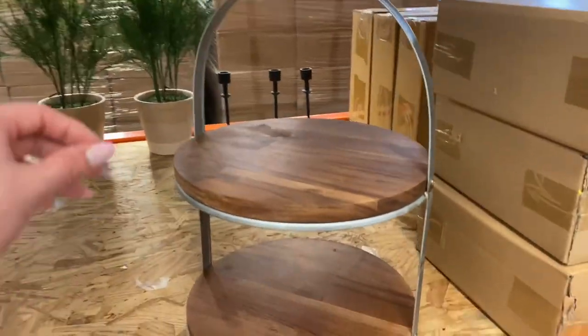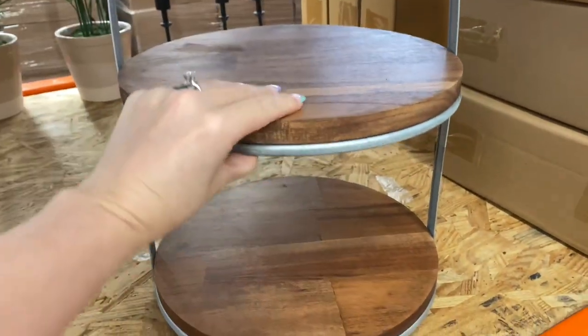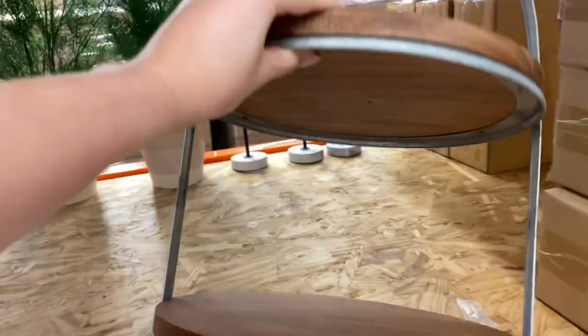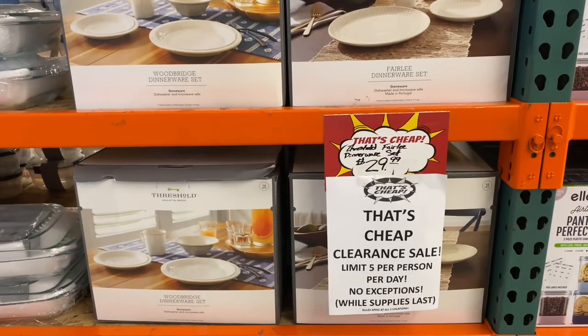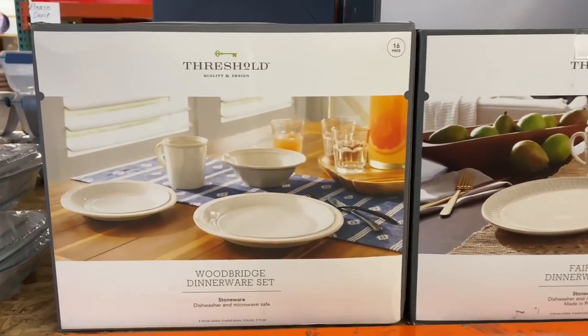Jumping back to it, we have this Hearth and Hand two-tier tray for $20.99, originally $32.99 — again, they kind of know what they got with these items. There were like one of two left so they were definitely flying off the shelves.